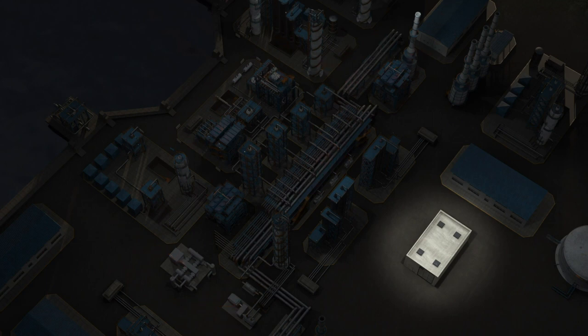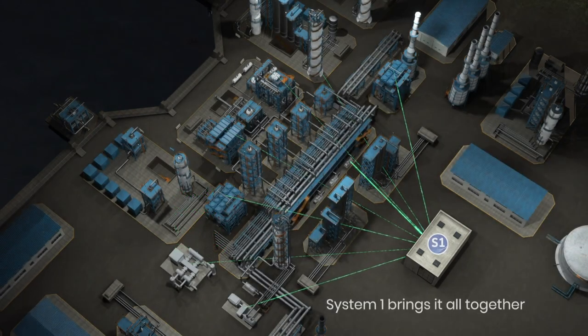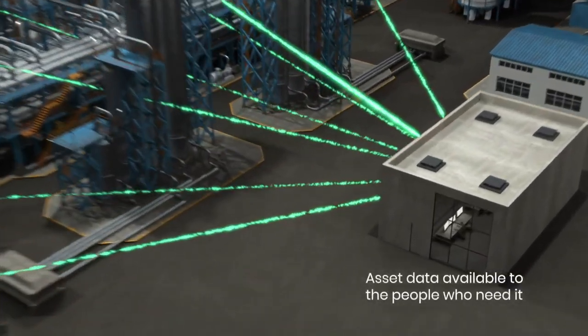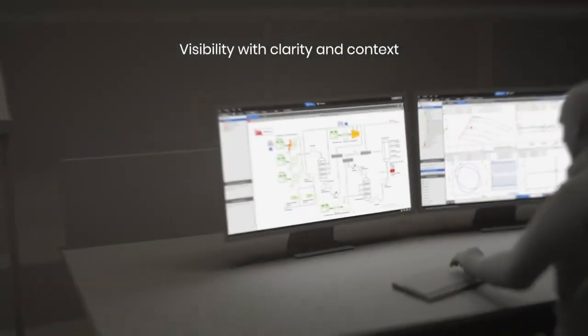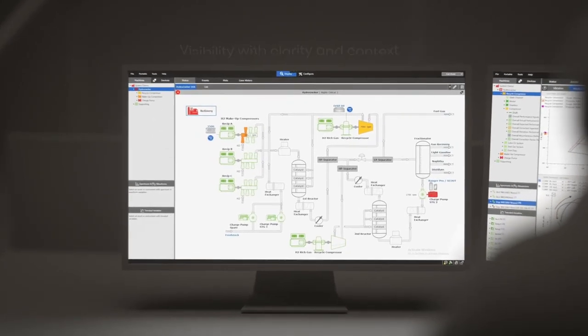What if a single platform was able to unify your control, process, vibration, and emissions data for plant-wide monitoring? System 1 brings all of your data together, ensuring access for the people who need it. System 1 provides visibility into the health of all assets, with both clarity and context.